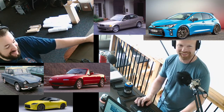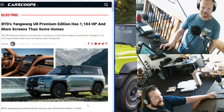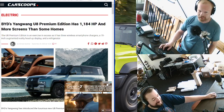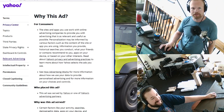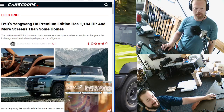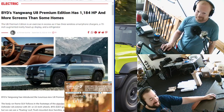The Yang Wang apparently has a premium edition. It has more screens than some houses, a refrigerator, a 70-inch augmented reality head-up display — so the entire windshield is a HUD with augmented reality. And it has 1,184 horsepower. That is a lot of power.